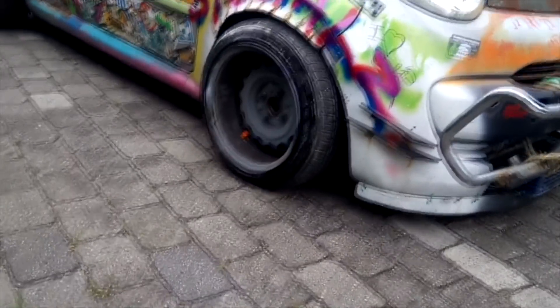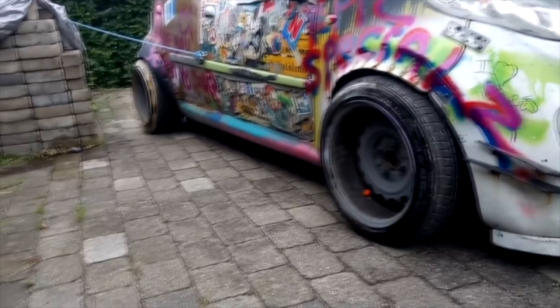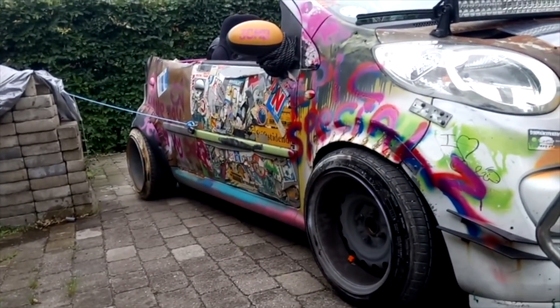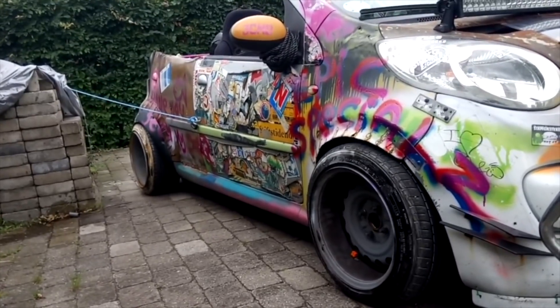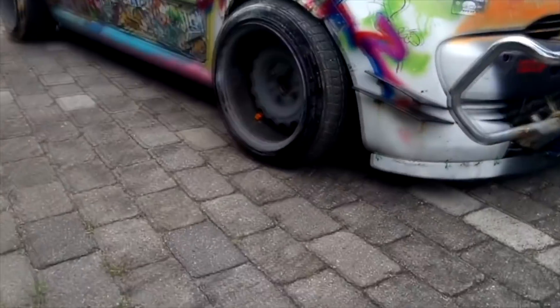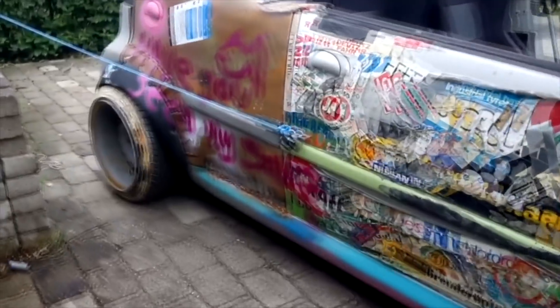Banded steelies — I can't quite remember the size, but they're 14 inches. I think they're eight and a half inch in front and nine in the back. Then we have one-inch spacers in the front and one and a half inch in the back.